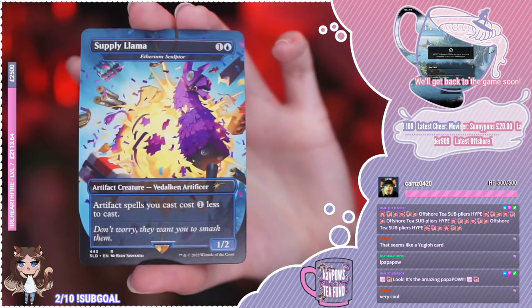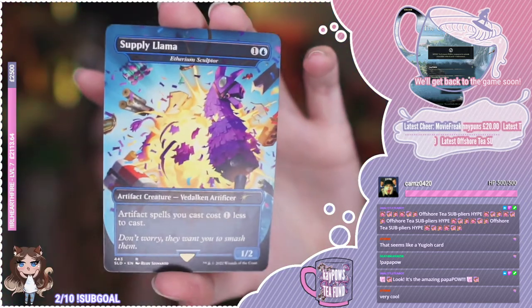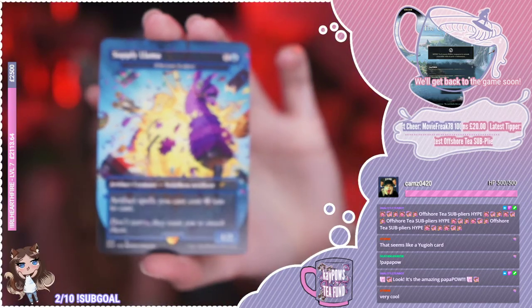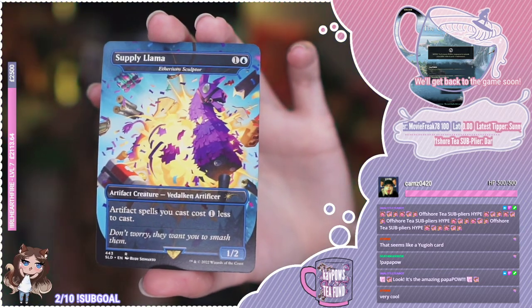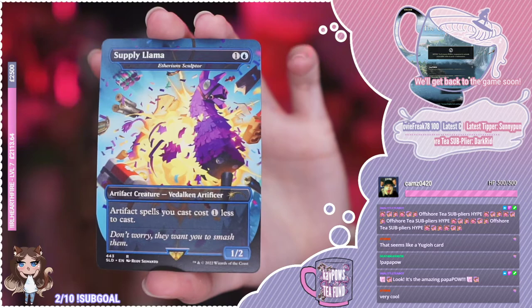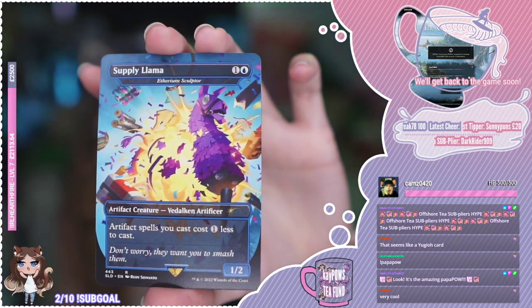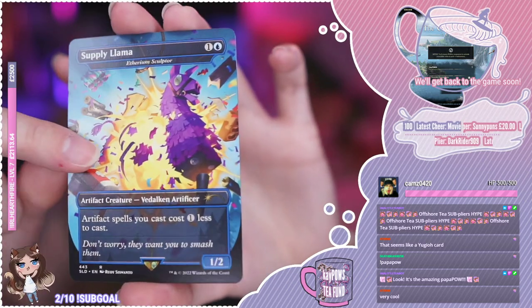Next up we have Supply Llama, which is a reskin of Etherium Sculptor. Artifact spells you cast cost one less to cast. Don't worry — they want you to smash them. Do the llamas want you to smash them?